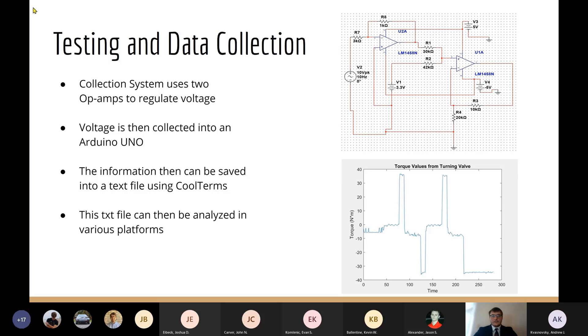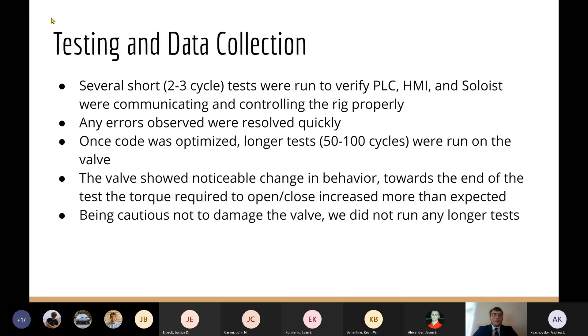Now that we could save information to a text file, we implemented it into MATLAB. With MATLAB, we were able to find the max torque, the average torque, and plot the data over time, showing changes when the torque is opening and closing the valve. For testing, we began by running short two-to-three cycle tests to make sure new code was running properly. If we ran into errors, we quickly resolved them and ran another test to verify the corrections. Once we were confident the program was working, we ran tests from 50 to 100 cycles.